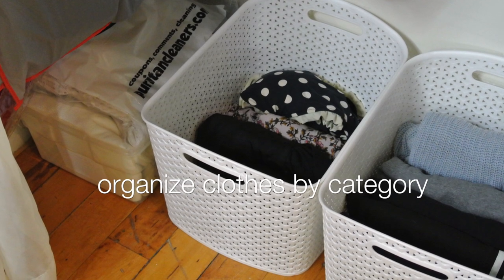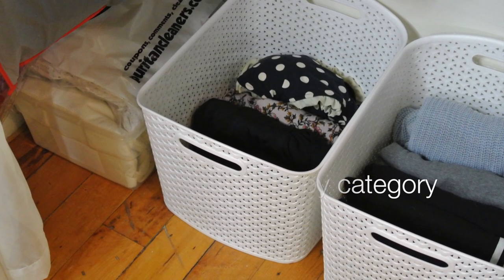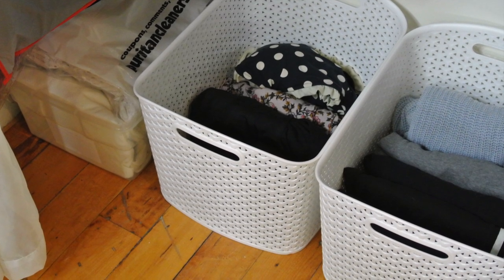For some of my bulkier items that I like to keep folded, I turn to these larger bins that I placed on the floor beneath my hanging clothes, where I can see everything inside them quite easily.